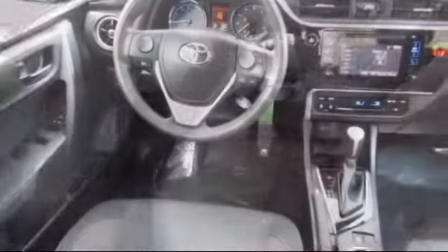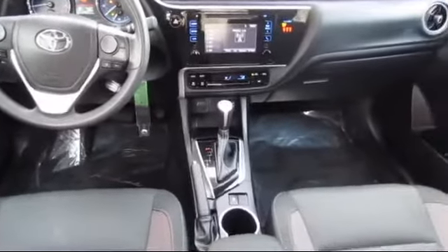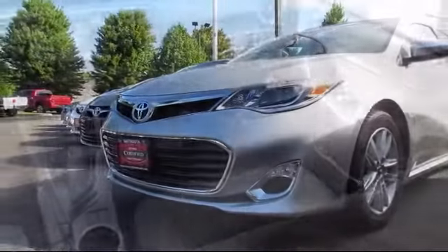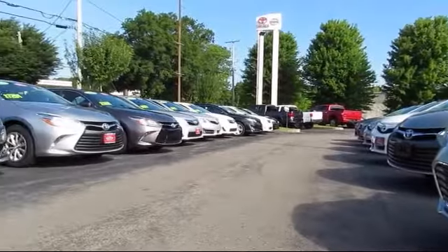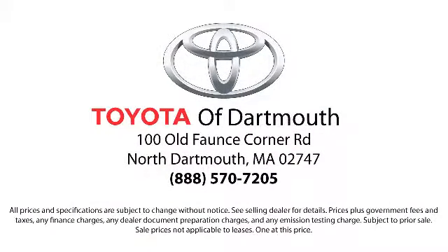It also features steering wheel controls, air conditioning, and traction control, and has less than 20,000 miles on the odometer. Every vehicle is rigorously inspected and reconditioned by our factory-trained mechanics, so you can buy with confidence knowing that your next vehicle is in the best possible condition.